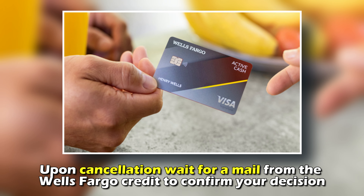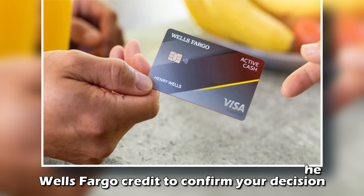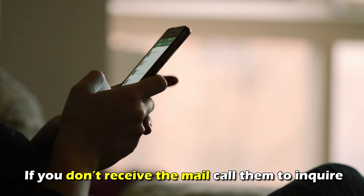Upon cancellation, wait for a mail from Wells Fargo credit to confirm your decision. If you don't receive the mail, call them to inquire.